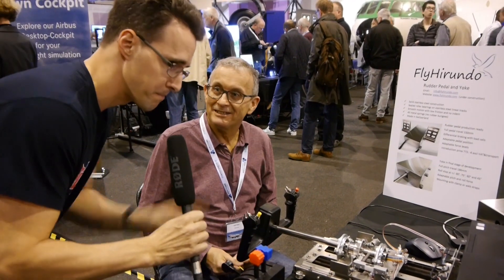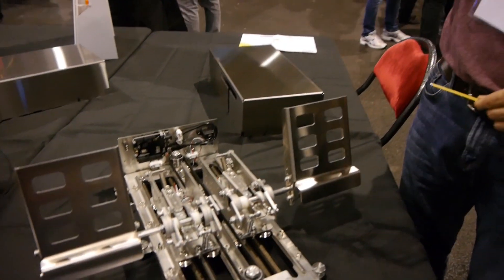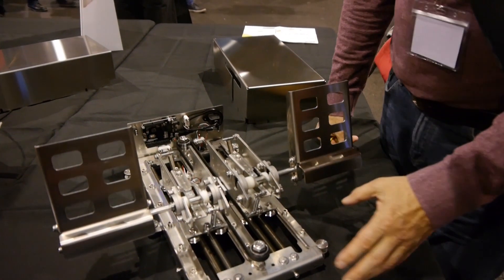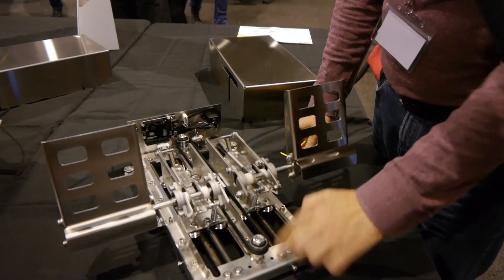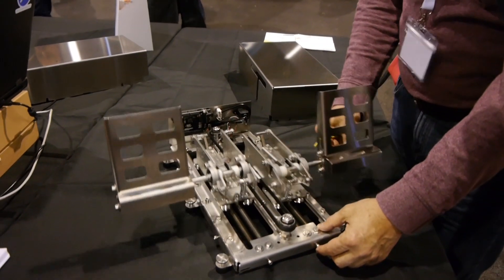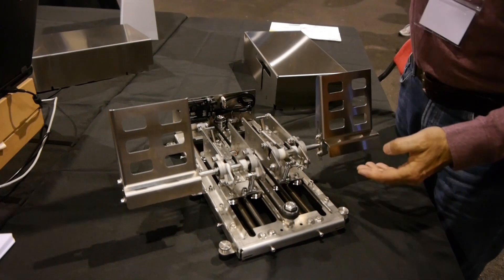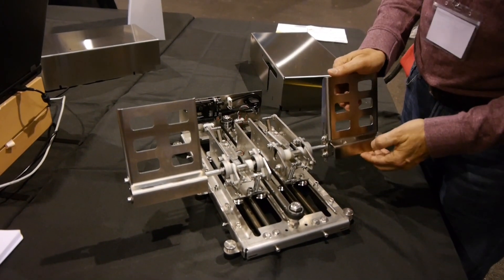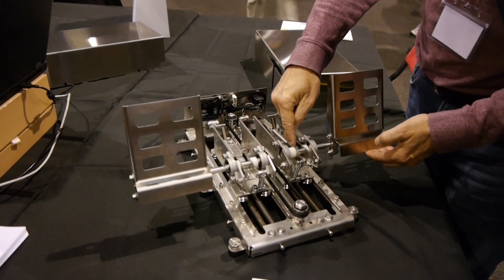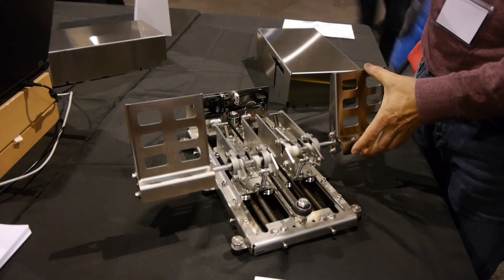Then we will have a look at the pedals. So here also everything handmade by you? Yes, it's screwed together by hand — all stainless steel parts, like the yoke. The resistance to the movement is all metal springs: 8 springs in total, also in the yoke. And the brake force is measured by load cells acting against the spring, so no potentiometers.